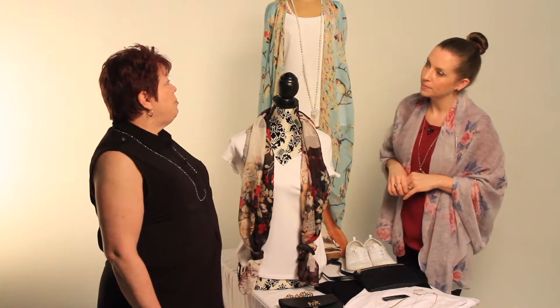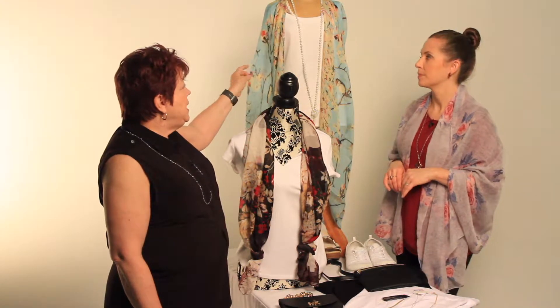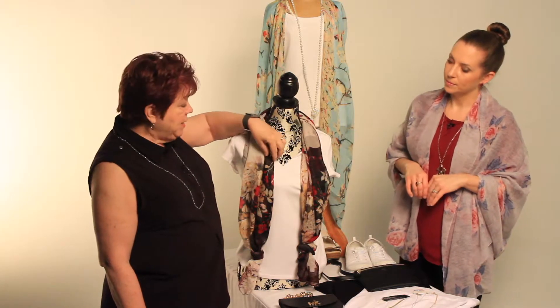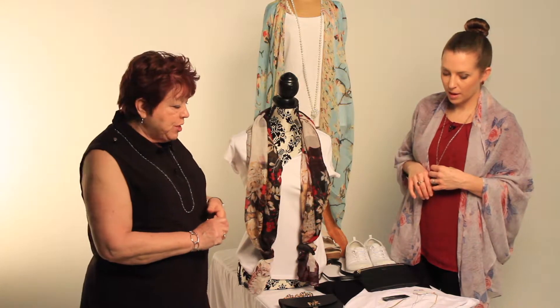Shopping on Amazon for accessories is a really good tip, because sometimes you're looking for something very specific — like a specific color, like robin egg blue. Instead of running all over town and wasting the entire day, you do one quick search on Amazon and have a huge variety. Looking back at our pop of color: this scarf has aqua blue, a little red, and yellow, so coordinate your accessories back to your pop of color.